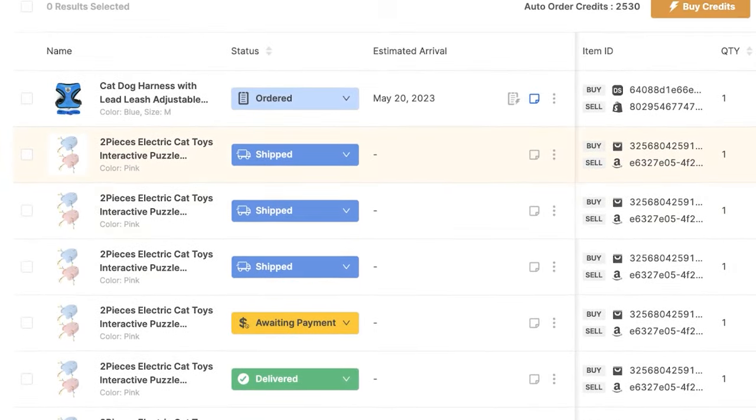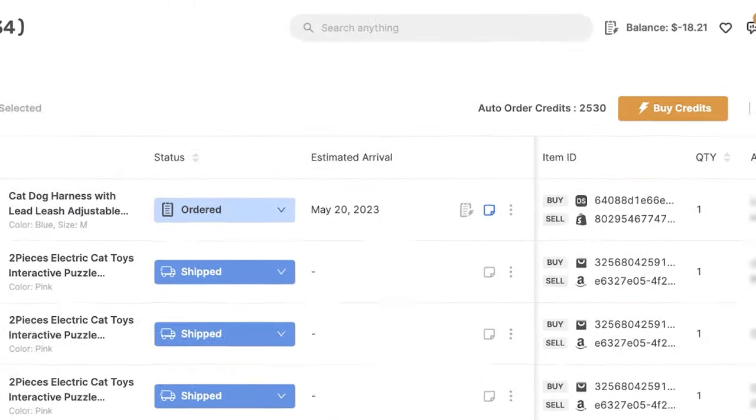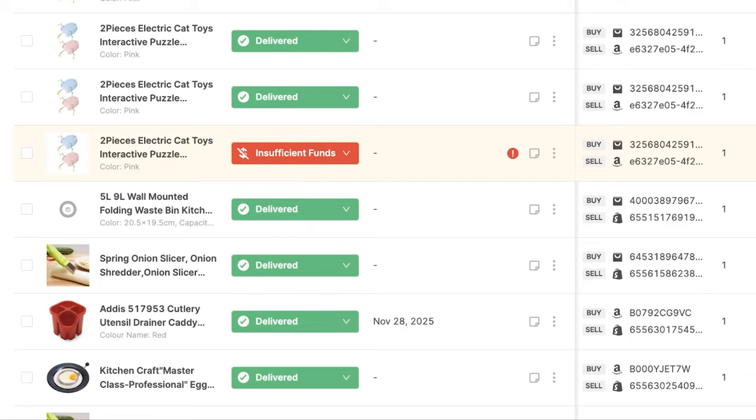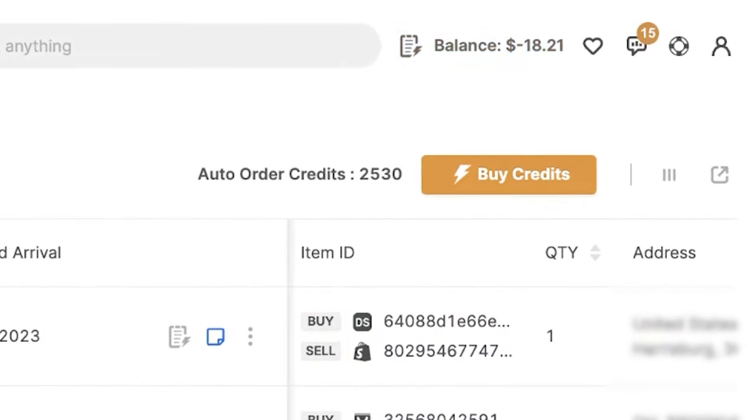Now there are more order statuses. For example, if you do not have enough funds to pay for your order, you'll get an insufficient funds order status. Once you fill up your funds, which can be done up here, you can send it again to reorder. You can also load your balance by clicking on the order status and clicking on load balance here.